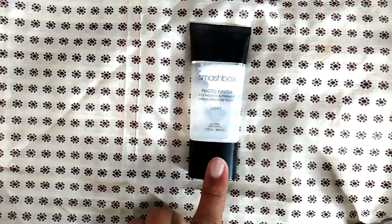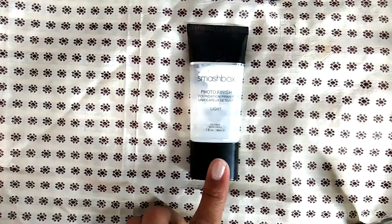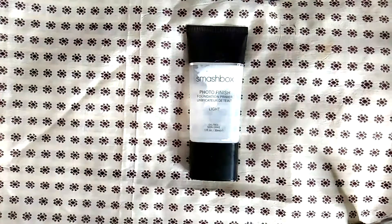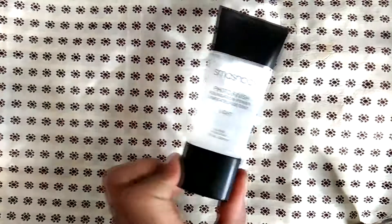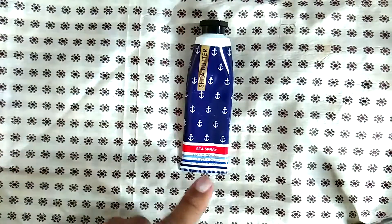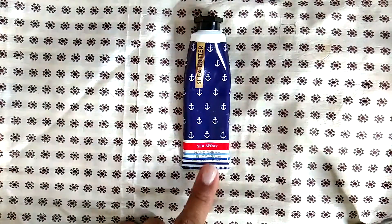This is the Smashbox Photo Finish Foundation Primer Light — I tried it out figuring I would like it because I'm obsessed with the other one. It was okay, but I definitely prefer the original clear Photo Finish primer.